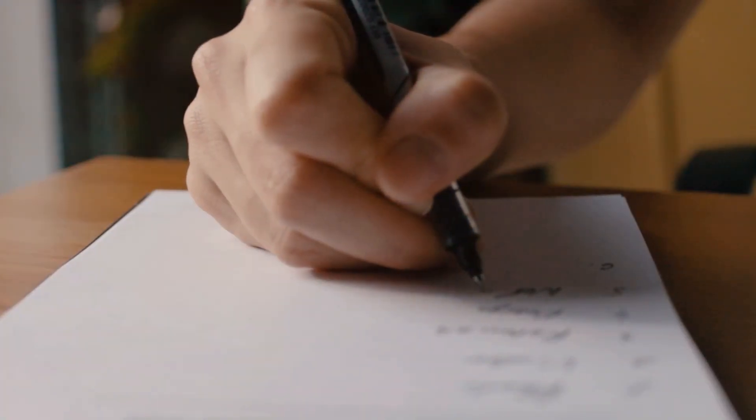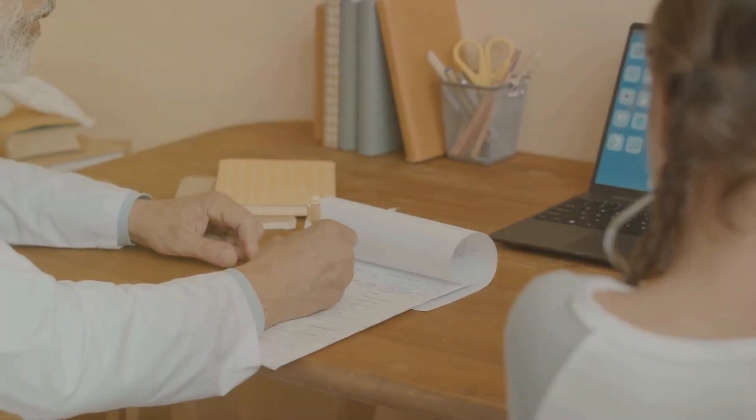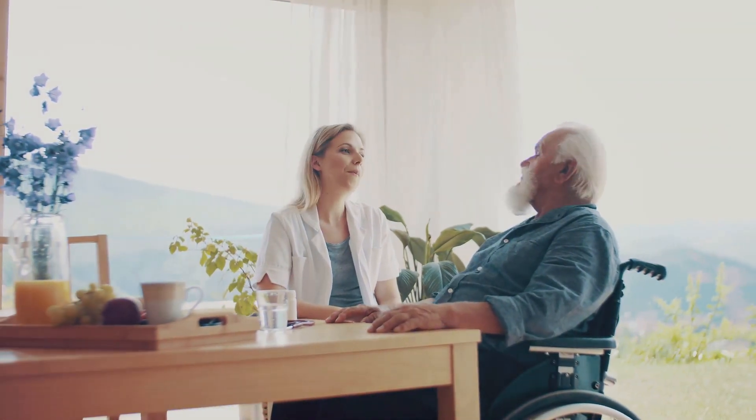First off, put your complaint in writing. Always keep a copy with the date and time. And don't hesitate to ask a friend or family member for help.